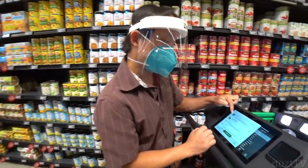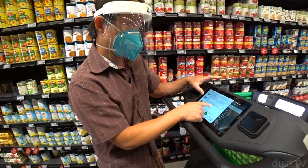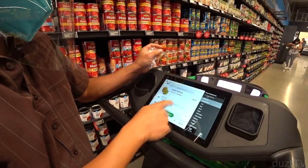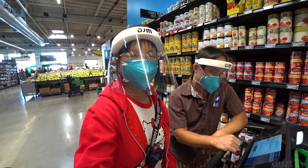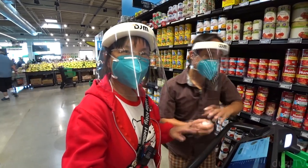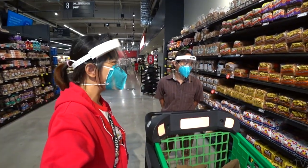Earlier I removed the kiwi fruit but somehow the smart cart thinks I removed the bok choy. So now I need to remove the kiwi and re-add the bok choy. The cart won't let me remove it. Right now the cart is kind of glitchy — I'm wondering if the cart is not as smart as we thought, or if we just need time to learn how it works. We removed an item but the cart actually removed the wrong item.